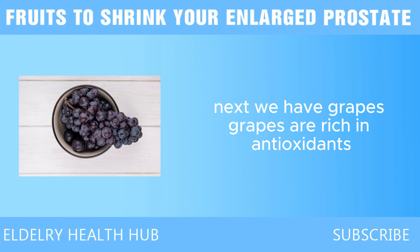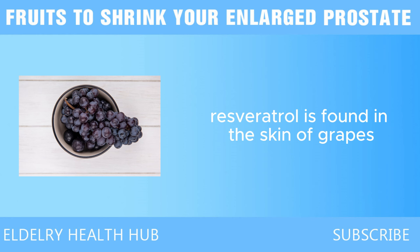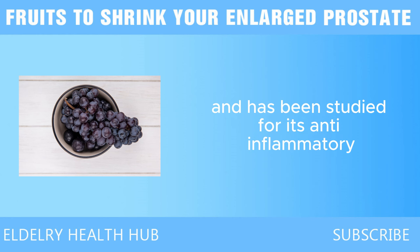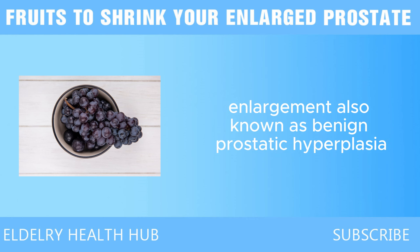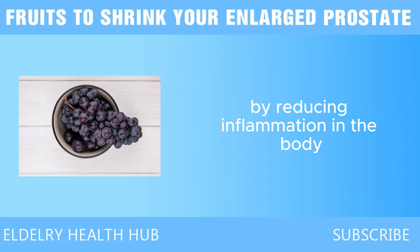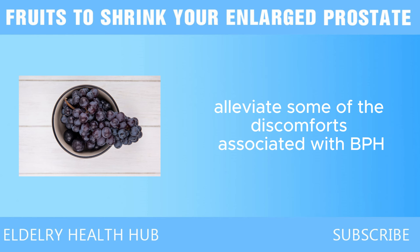Next we have grapes. Grapes are rich in antioxidants, particularly a compound called resveratrol. Resveratrol is found in the skin of grapes, especially red and purple varieties, and has been studied for its anti-inflammatory and cancer-fighting properties. Inflammation is one of the primary causes of prostate enlargement, also known as benign prostatic hyperplasia, BPH. By reducing inflammation in the body, resveratrol can help reduce the size of the prostate and alleviate some of the discomforts associated with BPH.